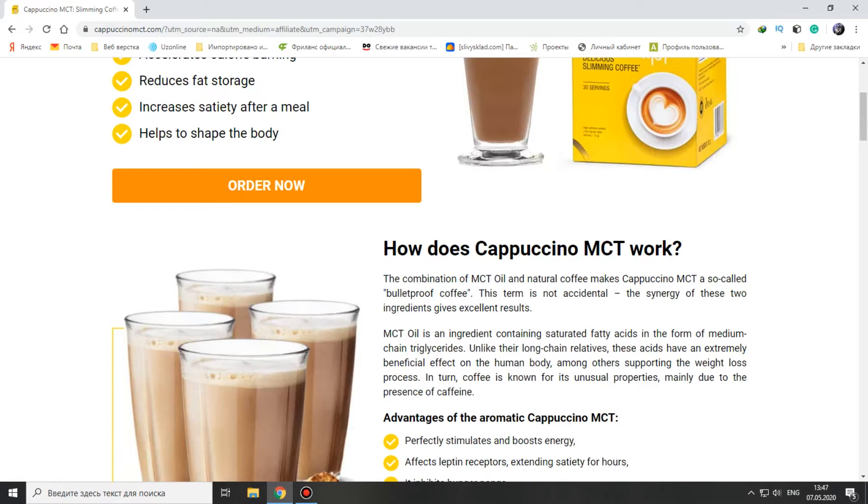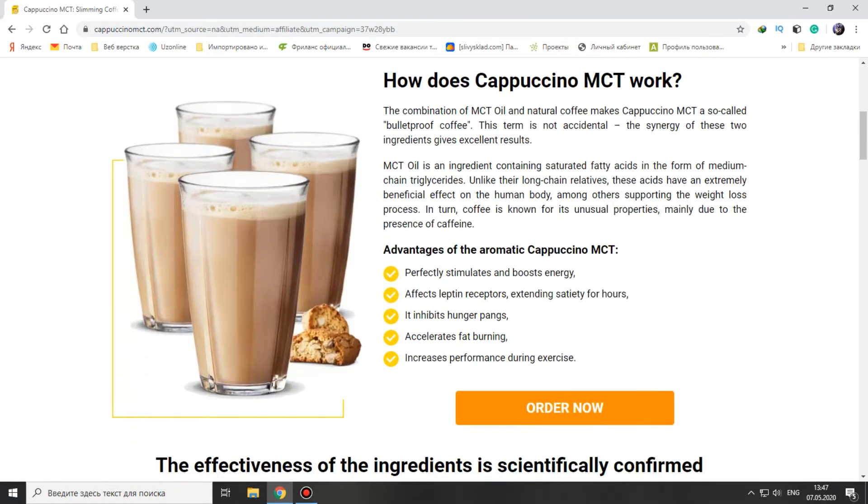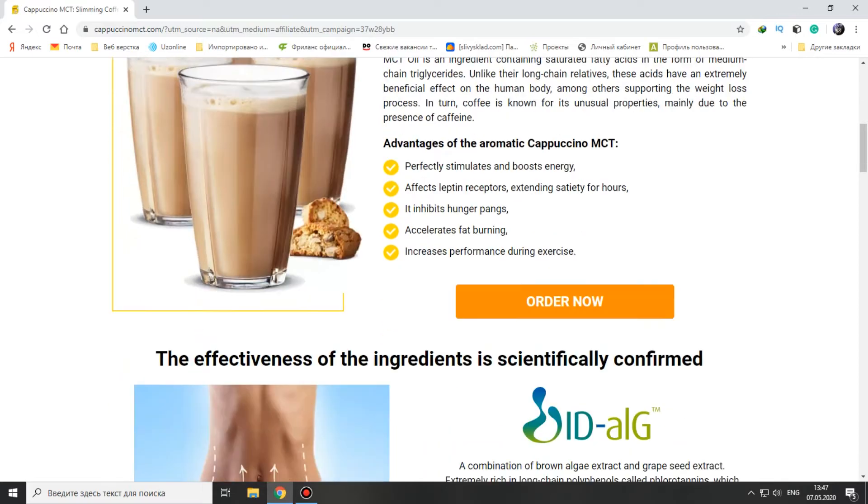This term is not accidental — the synergy of these two ingredients gives excellent results. The advantages of aromatic Cappuccino MCT: it perfectly stimulates and boosts energy, affects leptin receptors extending satiety for hours, exhibits hunger pangs, accelerates fat burning, and increases performance during exercise.